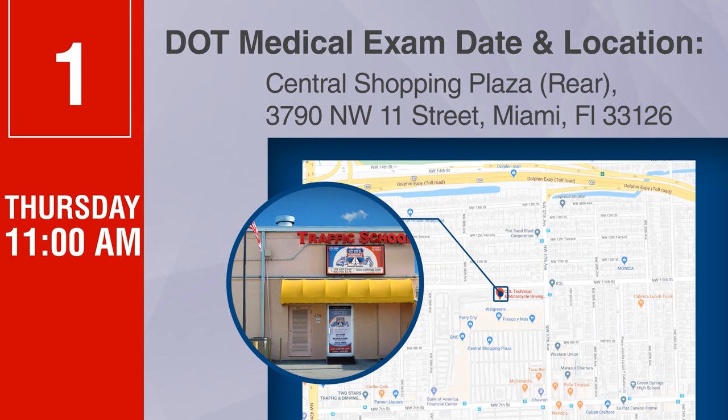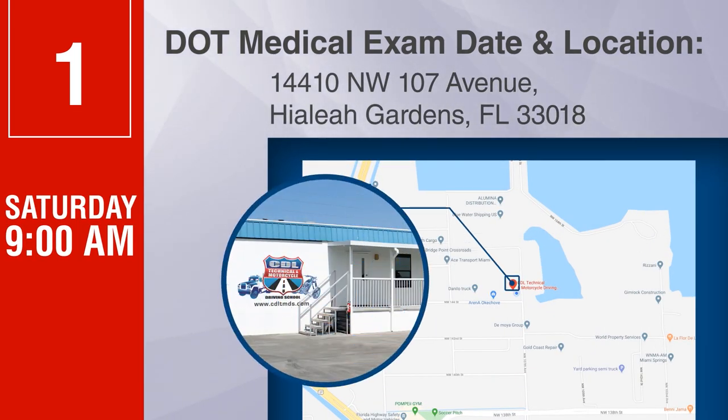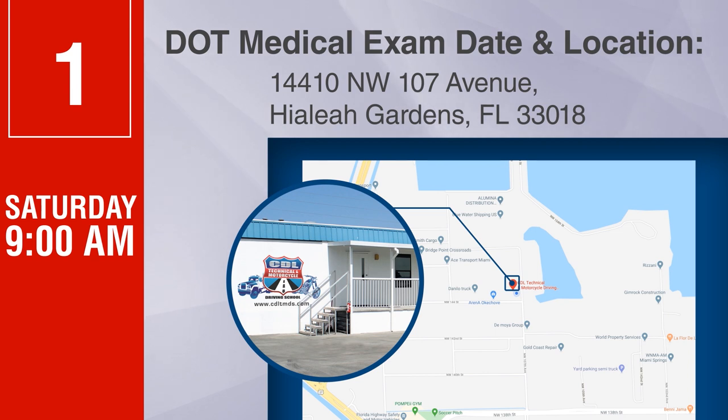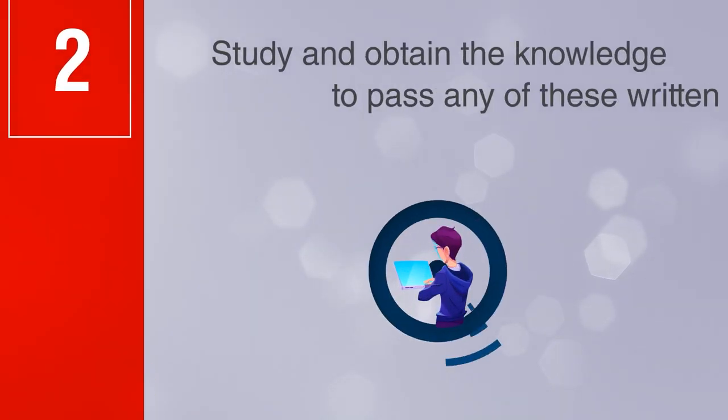Central Shopping Plaza, rear, 3790 Northwest 11th Street, Miami, Florida 33126. Saturday, 9 a.m., 14410 Northwest 107th Avenue, Hialeah Gardens, Florida 33018. Step 2: Study and obtain the knowledge to pass the written exams.